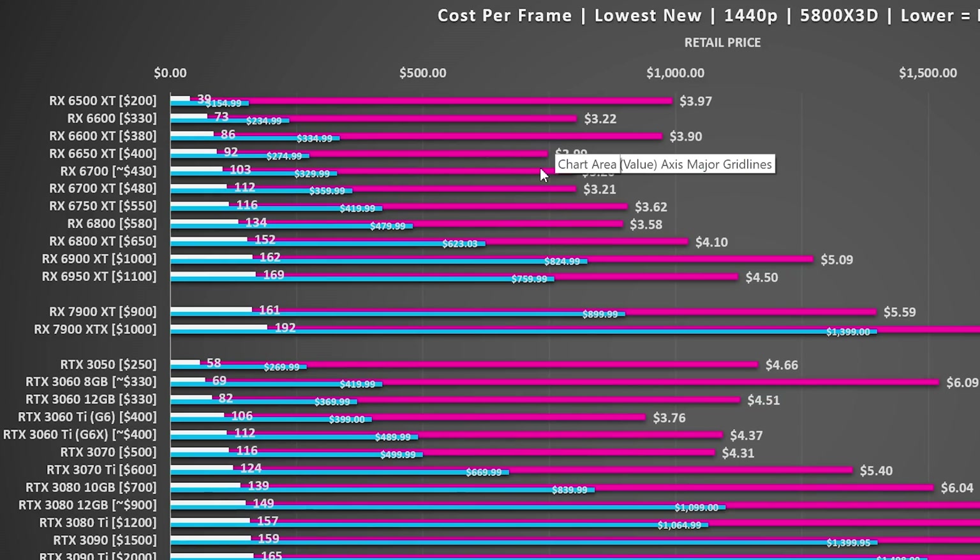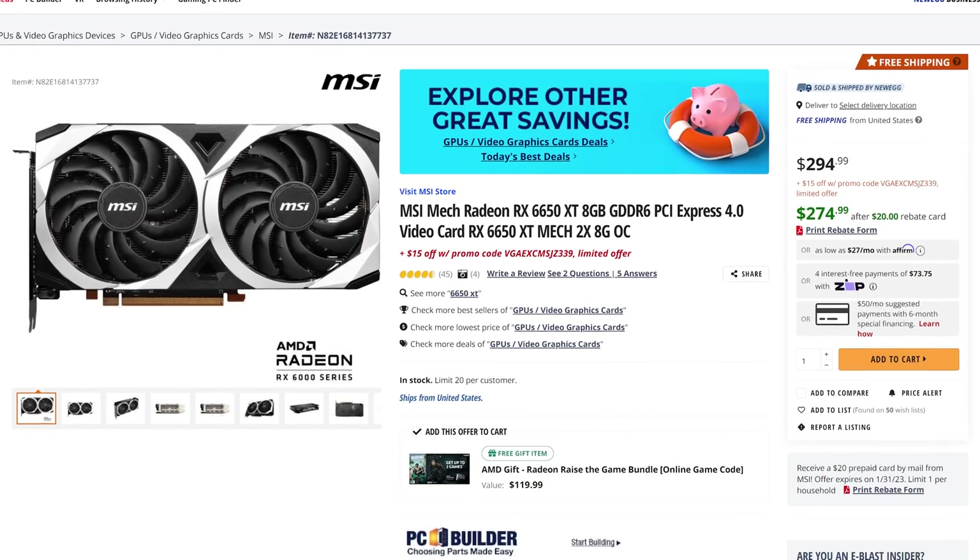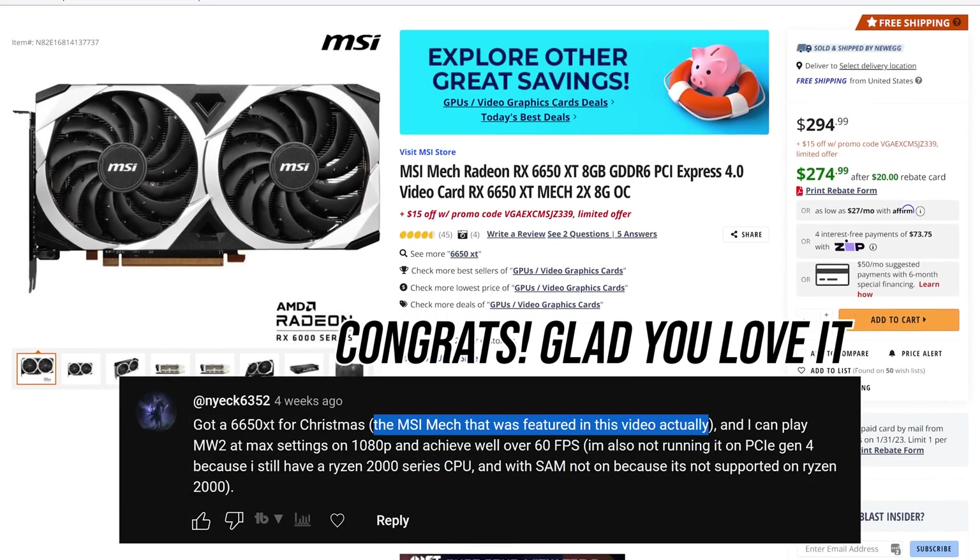So let's take a look at a couple of these options, which are either really good or absolutely terrible. Starting with the good — the RX 6650 XT, which was actually a really good card the last time that we did this video and again is a good card this time around.